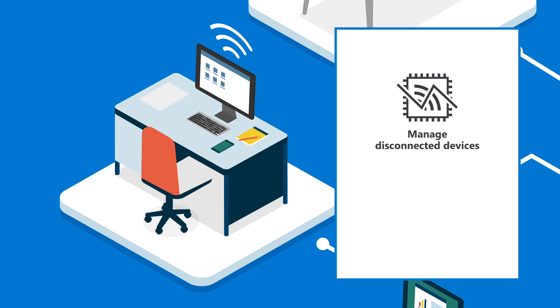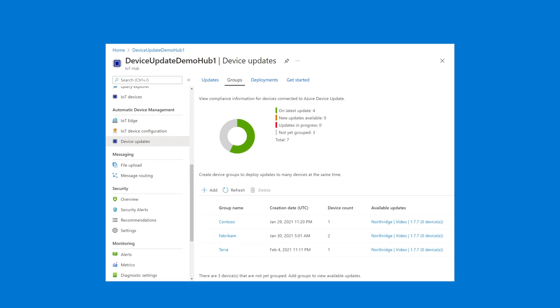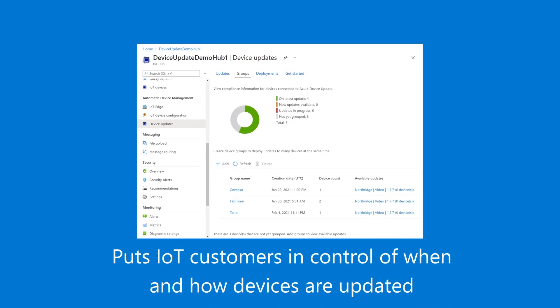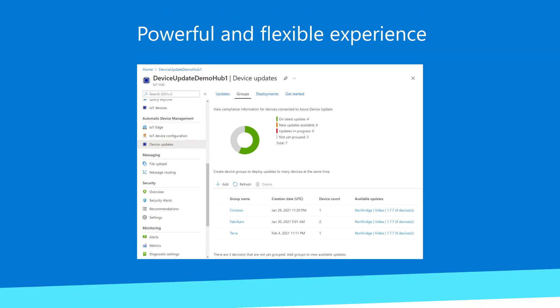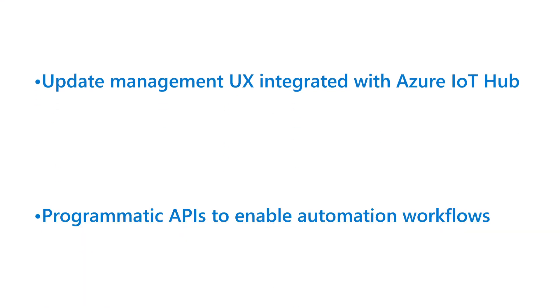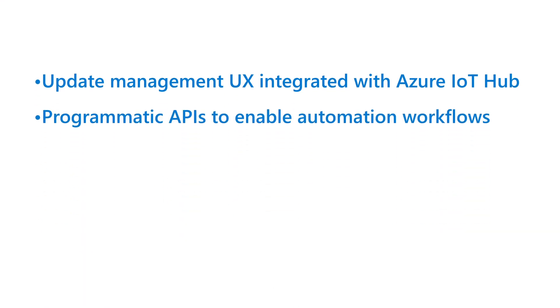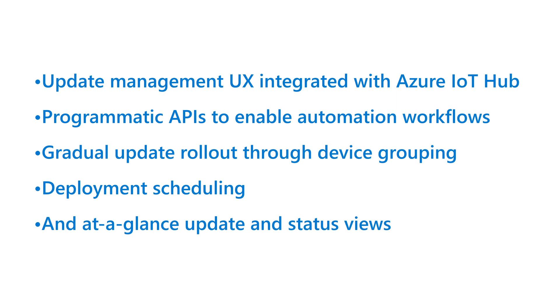Because the Device Update agents are open source, organizations can easily integrate new device platforms to meet their business needs. By providing detailed update management and reporting tools, Device Update helps put IoT customers in control of when and how devices are updated. It provides a powerful and flexible experience with features including update management UX integrated with Azure IoT Hub, programmatic APIs to enable automation workflows, gradual update rollout through device grouping, deployment scheduling, and at-a-glance update and status views.